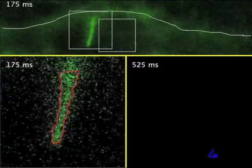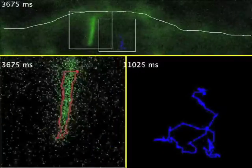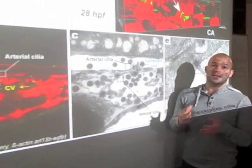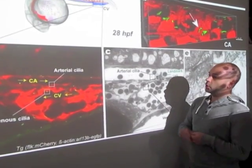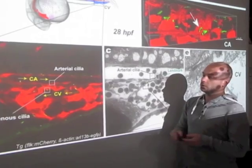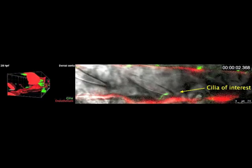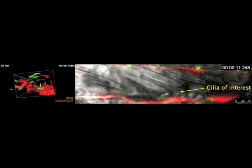Since cilia are known mechanodetectors, we wondered whether this bending in response to the blood flow may be a mechanism through which endothelial cells can sense flow. So the next question that we asked was what is actually the 3D infrastructure of those endothelial cilia in vivo and what does this 3D infrastructure tell us about the deformation process? We therefore decided to develop, in collaboration with Janik Schwab, a correlative imaging approach which allows us to track the exact same cilia of interest in the zebrafish vasculature using two imaging modalities — one which is fast confocal imaging and the other one which is serial electron tomography. By identifying particular landmarks during confocal analysis of cilia within the vasculature, we were able to relocate the imaged cilia in the resin-embedded sections.